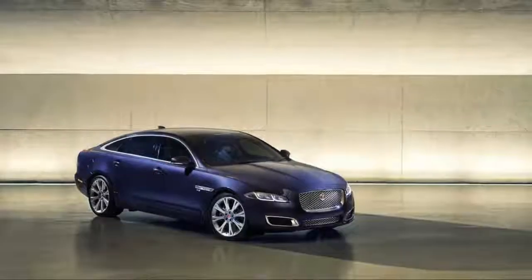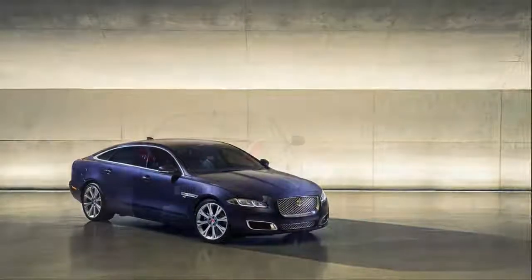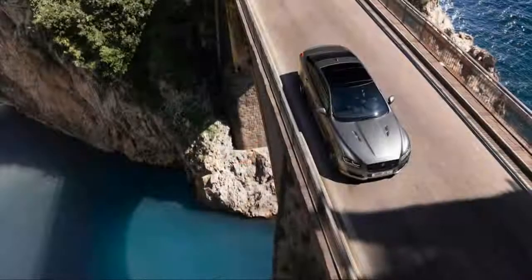Jaguar has no fuel economy ratings for the new XJ 575, but with the added power, it may be slightly thirstier than the other V8 models.